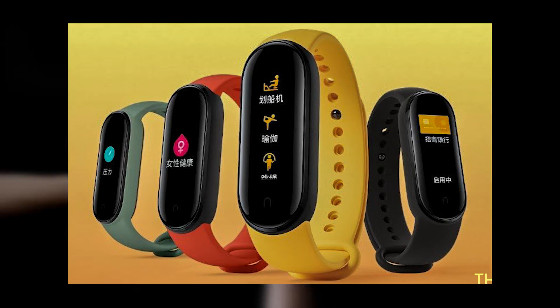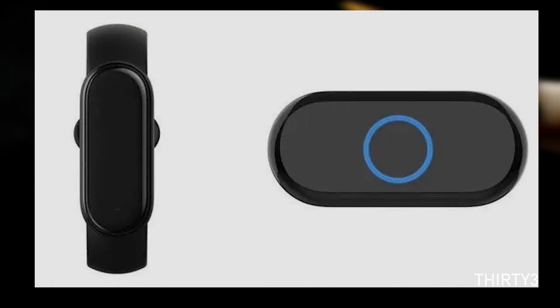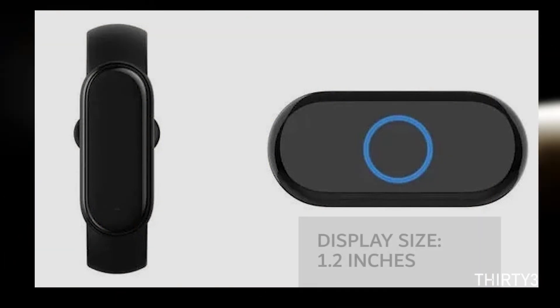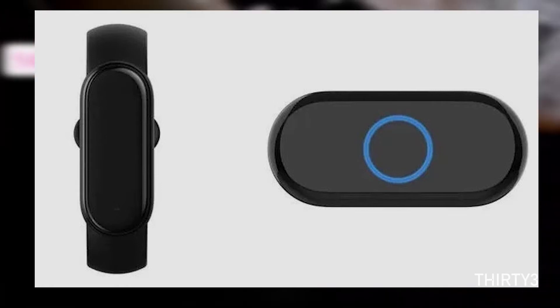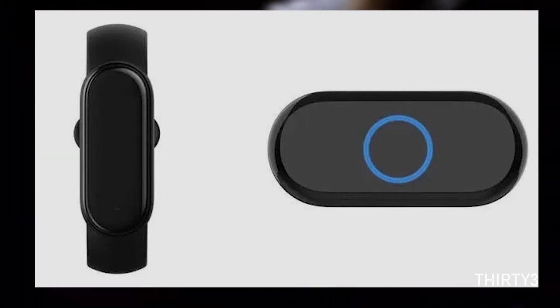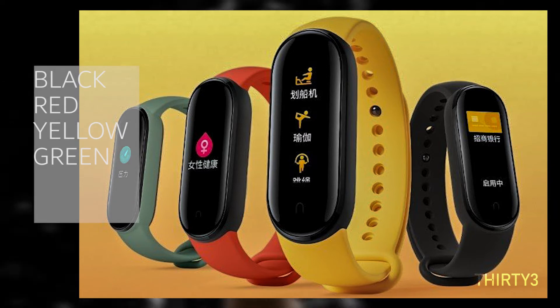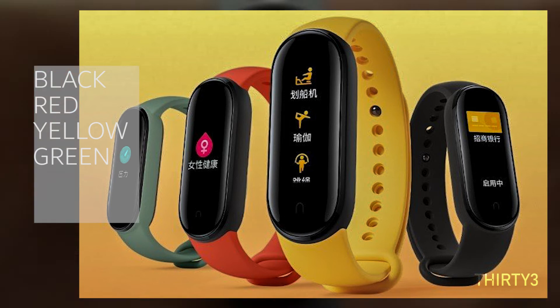Starting with build quality, the Mi Band 5 will look similar to Mi Band 4, while the display will be larger at 1.2 inches compared to one inch on the old one. The screen-to-body ratio will also be improved. Hopefully it's not too large. There will also be four colorways: black, red, yellow, and green, though not all may be available in every region.